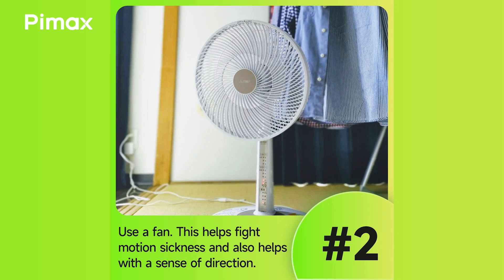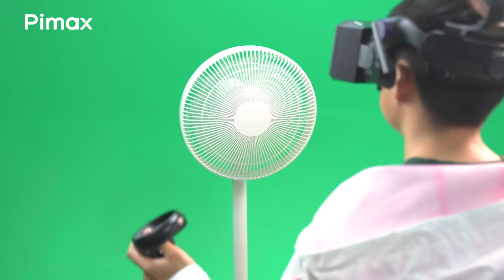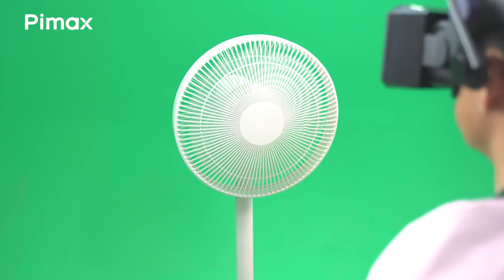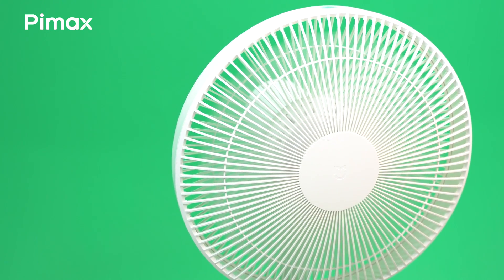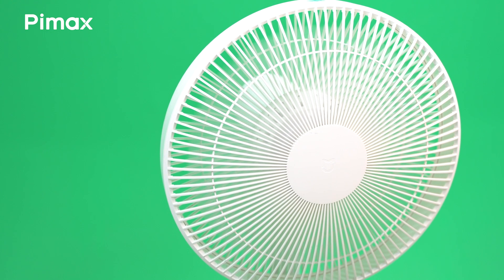Second, stay cool by using a fan. A fan blowing into the middle of the room helps give you a sense of direction as well, but it also helps against motion sickness, as it tells your body where you are even as you move inside the game.